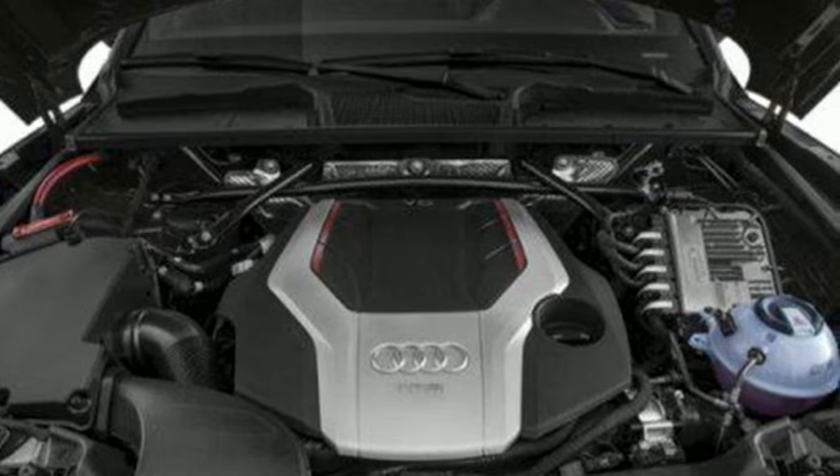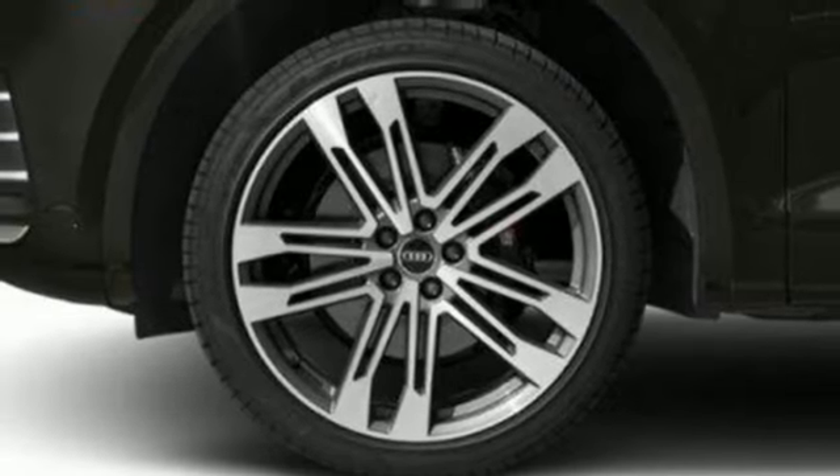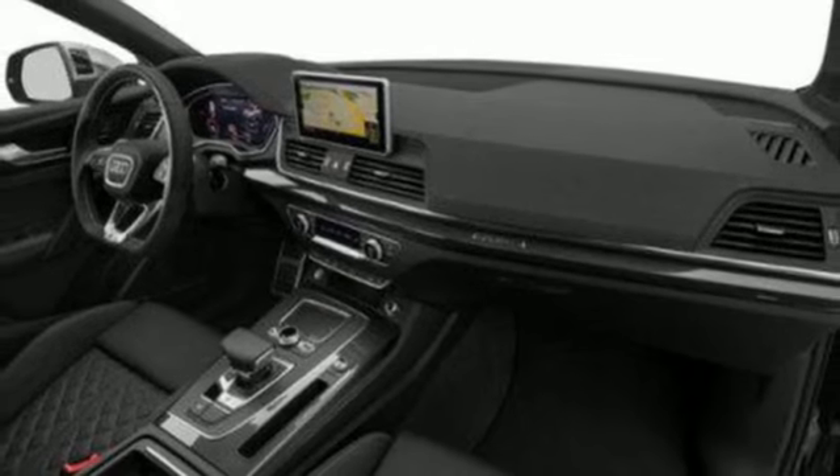Road & Track reports: the best part about the SQ5 is that it really shrinks around you as you drive it hard. The whole experience feels very solid, taut, and controlled — with little roll and little sense you're in a crossover. It feels more like a large hot hatch.